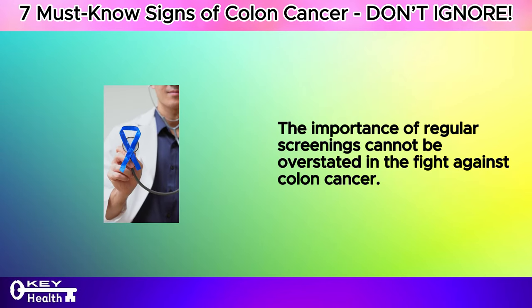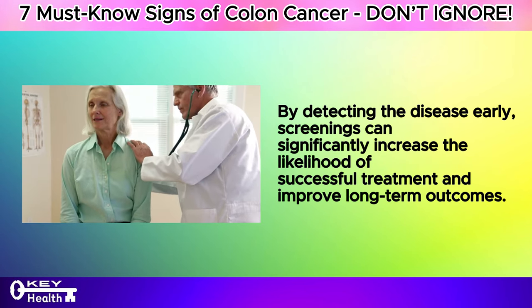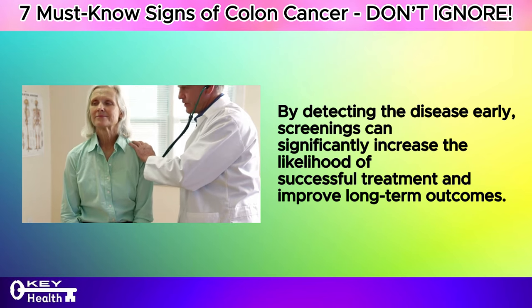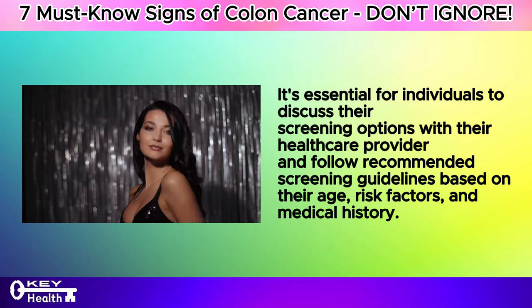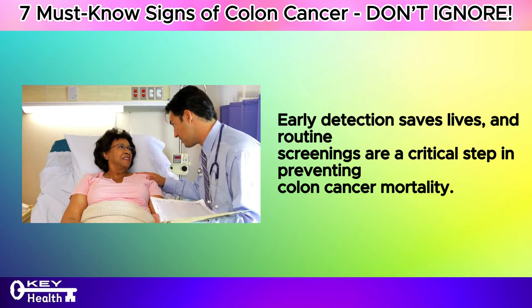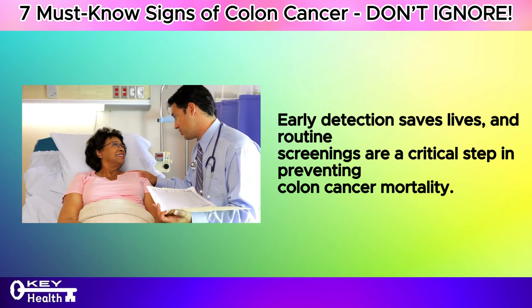The importance of regular screenings cannot be overstated in the fight against colon cancer. Detecting the disease early through screenings can significantly increase the likelihood of successful treatment and improved long-term outcomes. It's essential for individuals to discuss their screening options with their healthcare provider and follow recommended guidelines based on their age, risk factors, and medical history. Early detection saves lives, and routine screenings are a critical step in preventing colon cancer mortality.